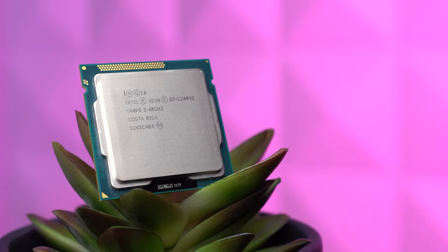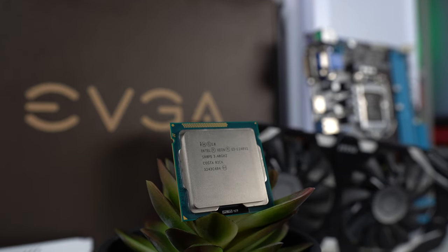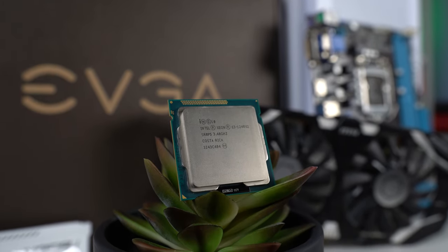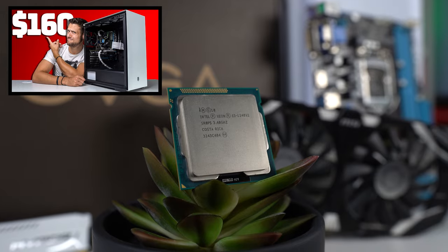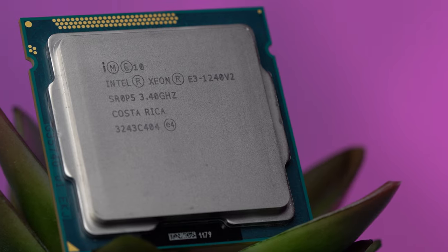There are certainly a couple of drawbacks to a CPU that's this old and this cheap, but if you're currently trying to part out an ultra-budget gaming PC like the $160 build from last month's video, then this is a really solid choice, and we're going to explain why and benchmark the heck out of it.